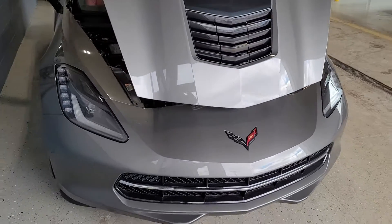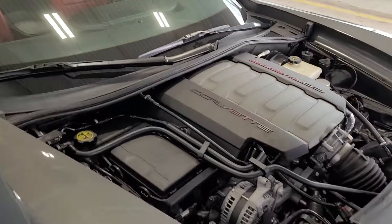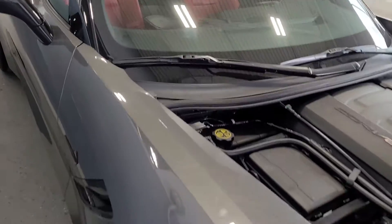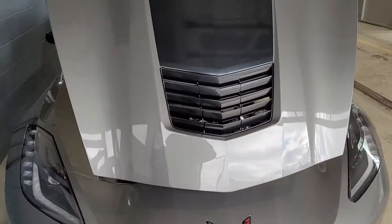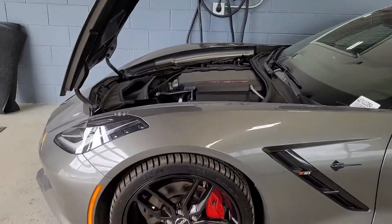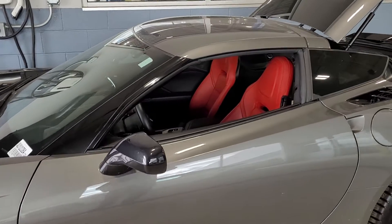Fortunately for you, that last sale fell through — something about financing. So this car is available, very much so. I want to get you this video, see if you still want to talk about it. You can call me directly at 847-254-8536. That's Mike Malloy at Bill Stasic Chevy, 847-254-8536. Thank you very much. Hope to hear from you soon.